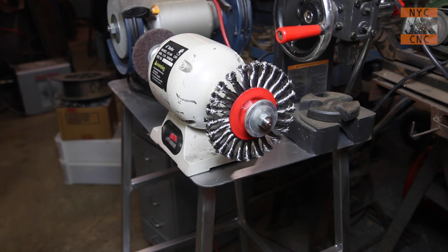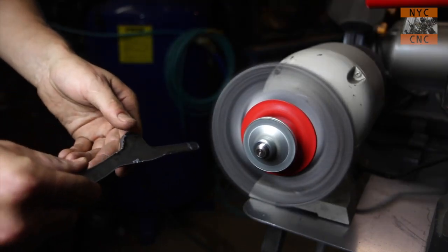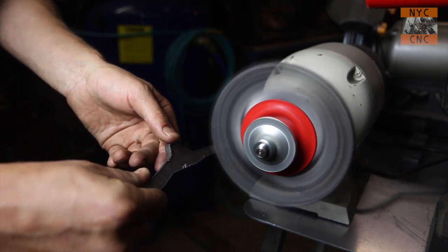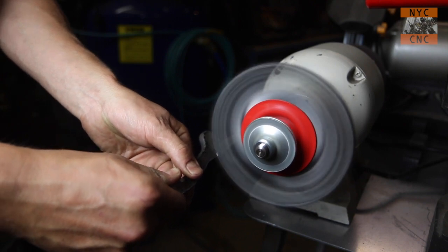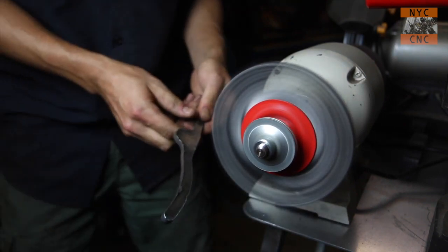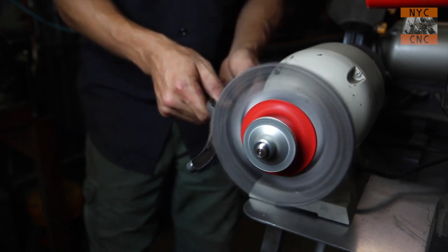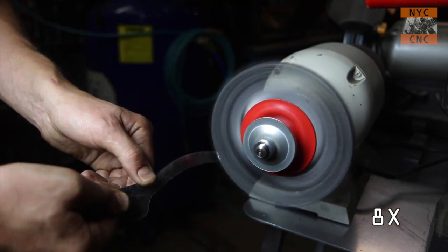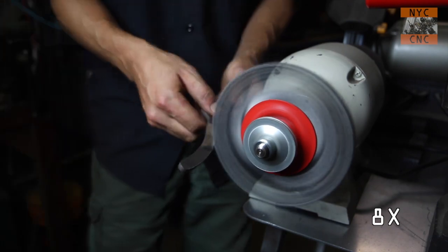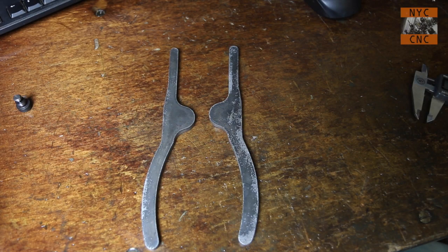Want to see the best way to knock dross off plasma cuts? There's a link for this in the info section - it's an Amazon link, I get a kickback if you buy anything, but these things are awesome. Okay, we've got two plasma-cut parts - let's get a hole in one of them.